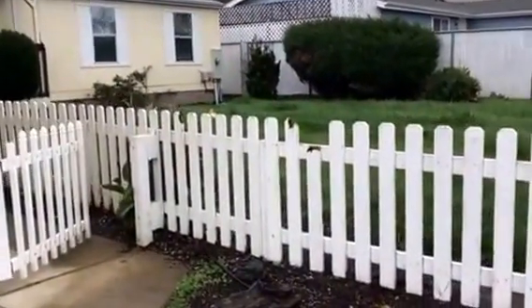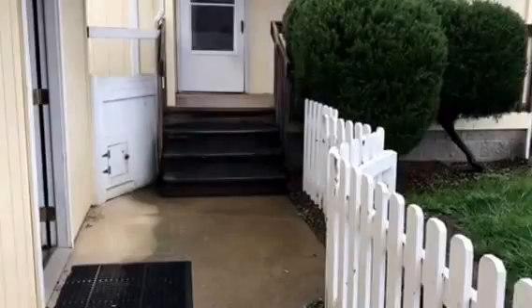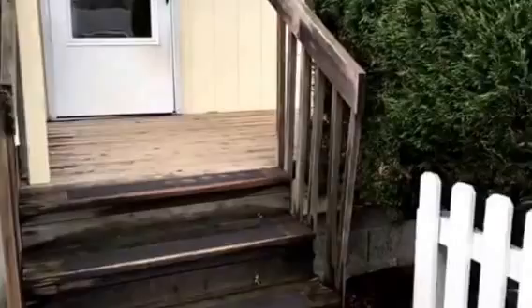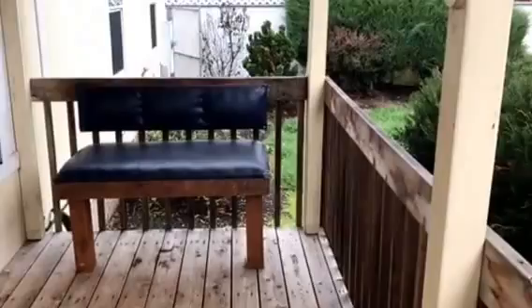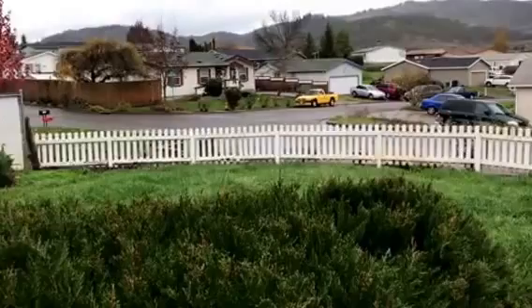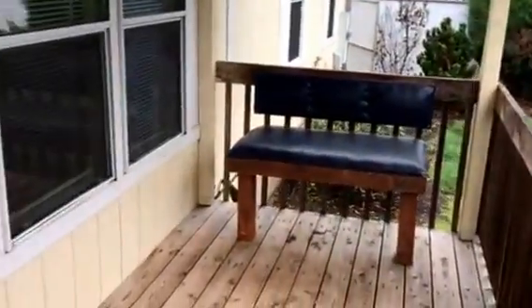Cute little white picket fence. Low maintenance yard. There's a deck up here off the front door, with a built-in little bench so you can sit and enjoy your coffee. I'm going to show you the yard from here and the neighborhood. It's a good little neighborhood. So let's go inside.